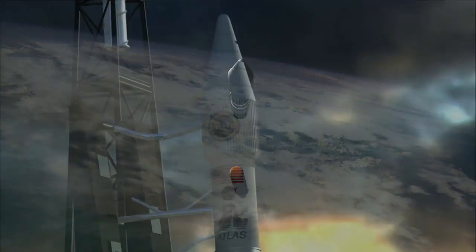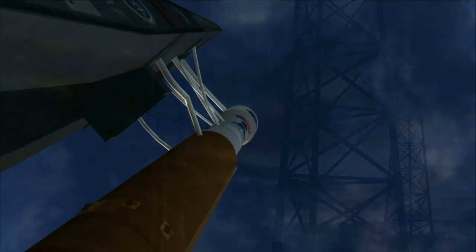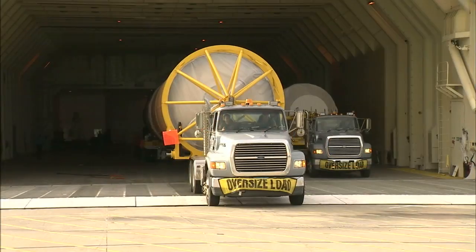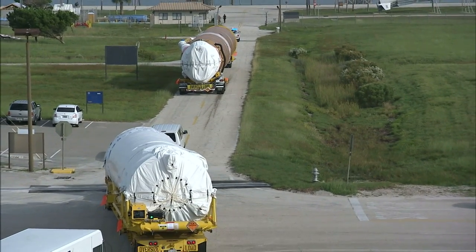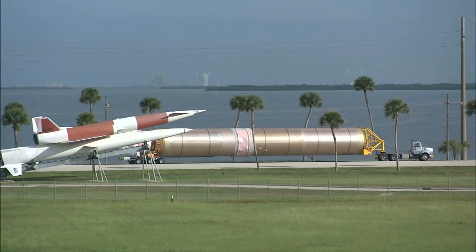The United Launch Alliance Atlas V rocket that will power the 7,600-pound TDRS-L off the launch pad to its orbit location arrived at Cape Canaveral in October to begin a couple of months of processing. TDRS-L has been a very smooth flow. TDRS-K was also a smooth flow, but it was kind of the first time we had launched a TDRS satellite in about ten years, and it was launching on a new vehicle — from a former Atlas to an Atlas V. So we were able to apply a lot of the lessons learned from the TDRS-K flow into TDRS-L.